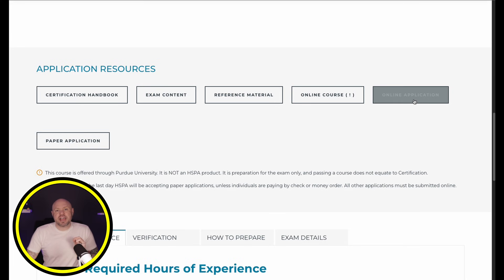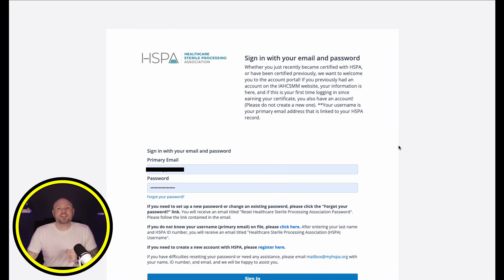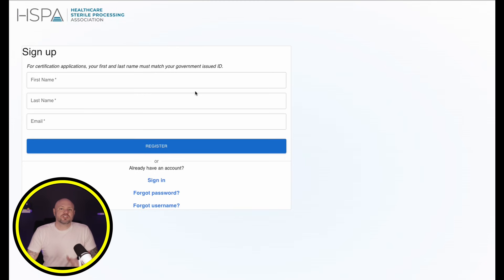Now we are going to click the Online Application button. If you already have an account, your login info may already be populated and ready for login. If not, you can click down here to register a new account. From here, it is a very simple registration process. Once you're signed in, it should take you directly to the exam selection page, which will also list the only certifications you are currently eligible for.